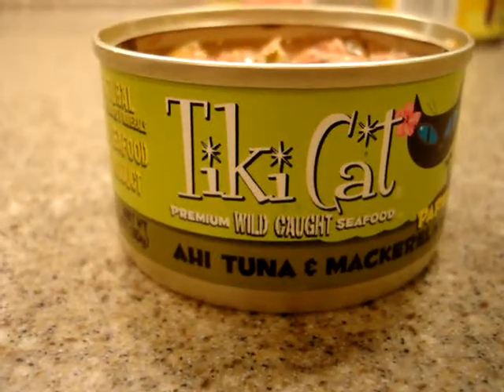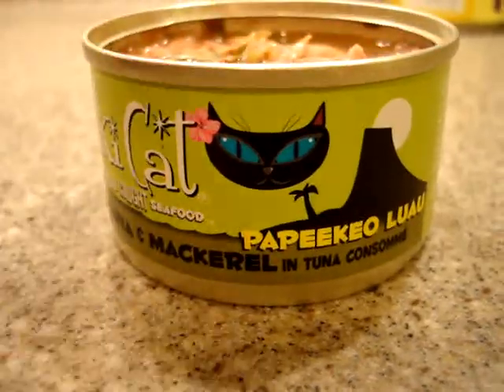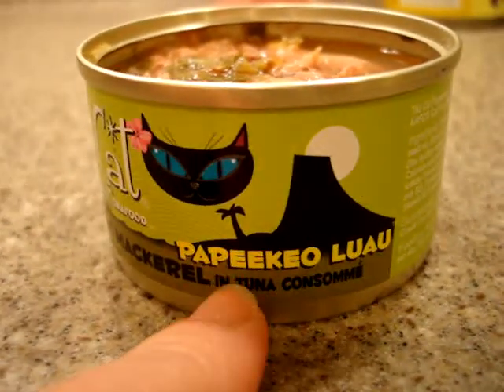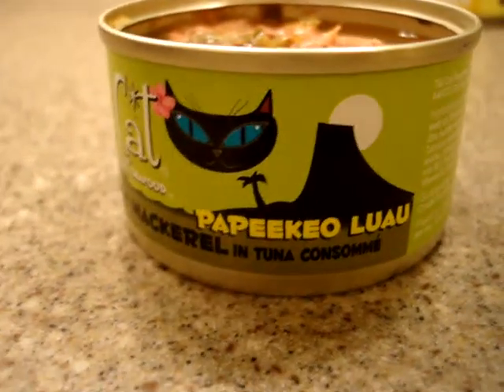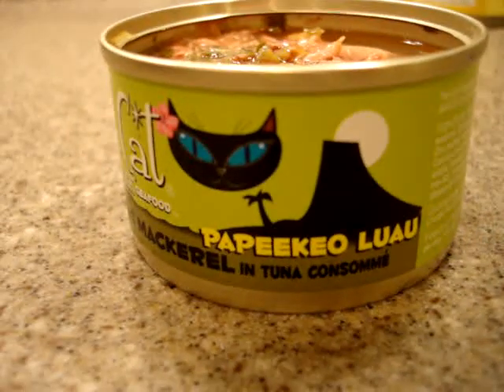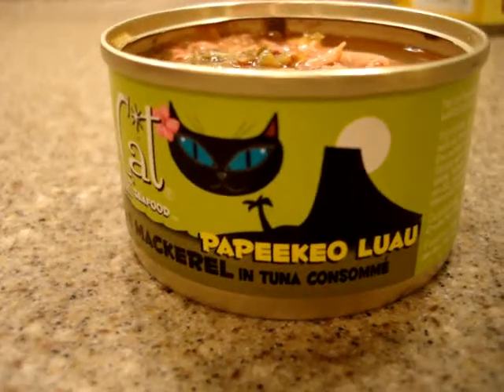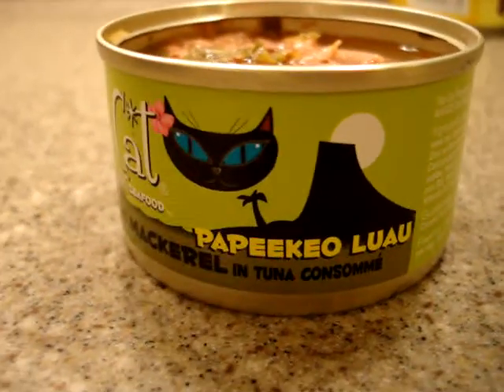You're looking at the Tiki Cat Food — their ahi tuna and mackerel and tuna consumé flavor. All of their flavors are actually labeled with Hawaiian names, and I am not an expert in pronouncing that, so I'm not going to even try. We were sent a number of Tiki Cat Food products to try, and this is one of many.